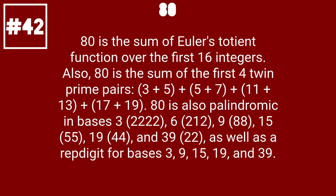80 is the sum of Euler's totient function over the first 16 integers. Also, 80 is the sum of the first four twin prime pairs: 3 plus 5, plus 5 plus 7, plus 11 plus 13, plus 17 plus 19.